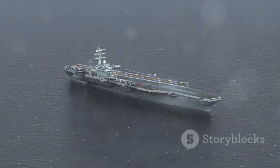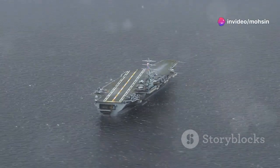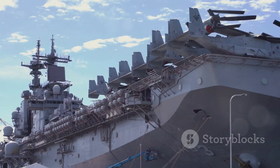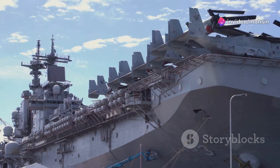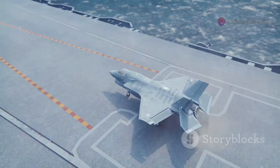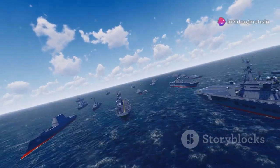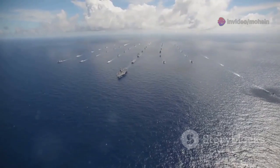An aircraft carrier doesn't just sit there taking punches — it's got a whole suite of defenses designed to make sure those punches never land, or if they do, they don't hurt too much. We're talking about layers of defense starting way out there. The carrier's own aircraft form its first line of defense, intercepting threats hundreds of miles away. Then you've got the escort ships — destroyers and cruisers — armed with their own sophisticated missiles and radar, creating a protective screen around the carrier.